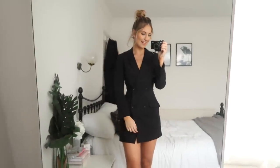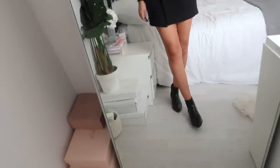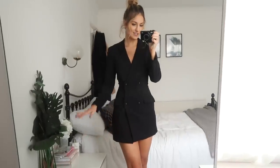So this is what the blazer dress looks like on. The fit around the waist is really nice — how it goes in and then out again. It has the double-breasted buttons and I just feel so sophisticated and chic in it. I've paired it with the little black boots again, but obviously you could wear heels and dress it up more for a night out. I got the extra small and I think it fits really well. I could have gone up to the small if I wanted it a bit more oversized, but the extra small fits perfectly for me.